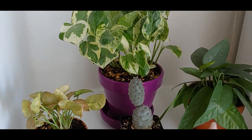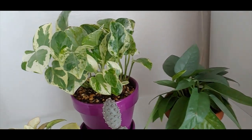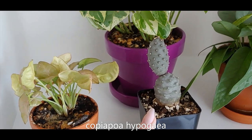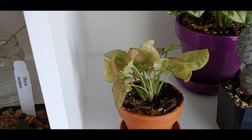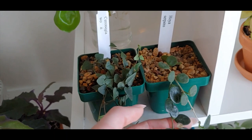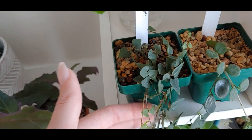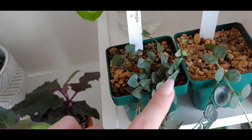On this next shelf I have a cebu blue pothos — it was recently in water for a very long time and I finally gave it its own little pot yesterday. Then I have a pearls and jade pothos. This one is related to a cactus — I do not know how to pronounce the name. And then another syngonium — I think this one is the strawberries and cream. Next to that we have a Hoya serpens — the leaves are so cute to me, look how round and tiny they are. And then I have a ceropegia woodii — this one is the string of spades variety; see how pointy the leaves are.